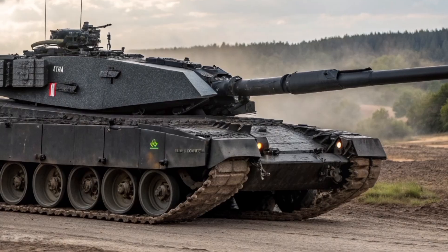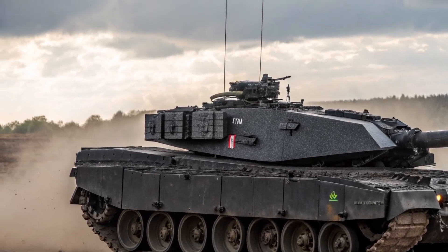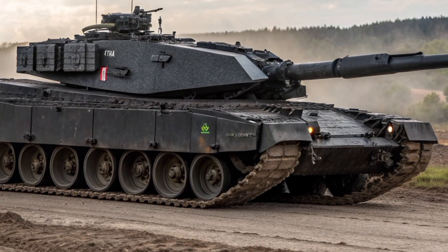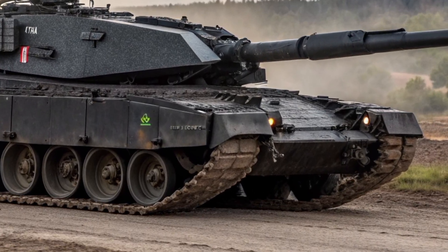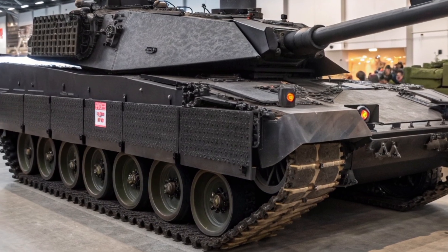In a world where warfare is becoming increasingly complex and technologically driven, the Challenger 2 Black Knight demonstrates that Britain is not standing still. It's a statement of intent — to modernise, to adapt, and to ensure that British armoured forces remain among the most respected in the world.